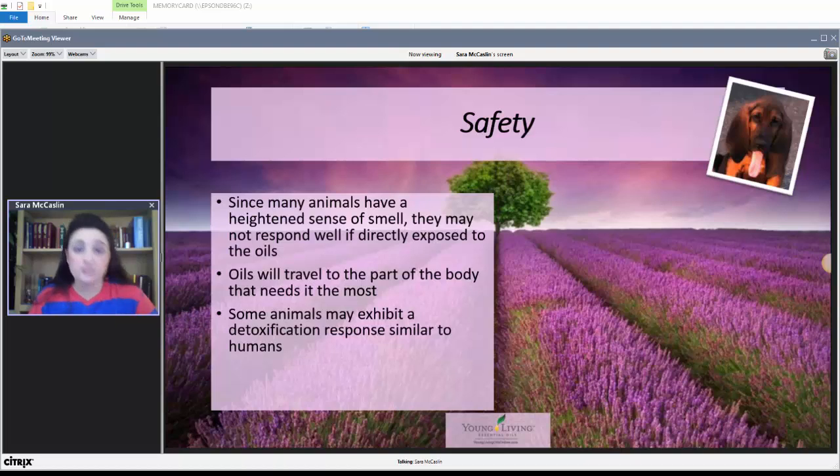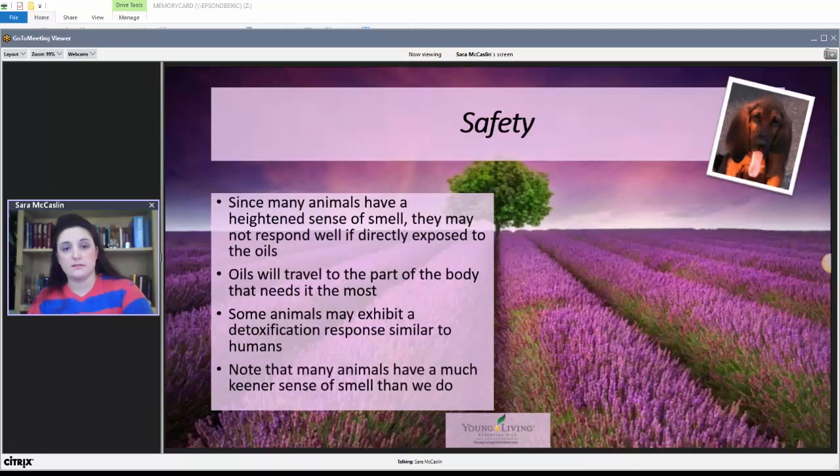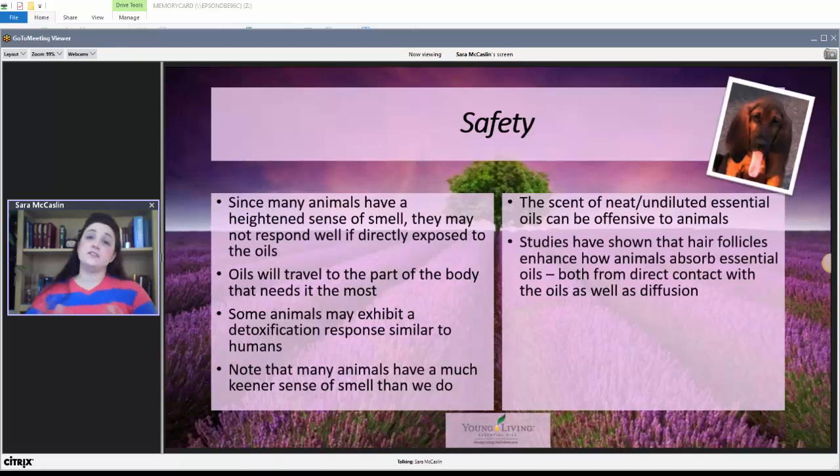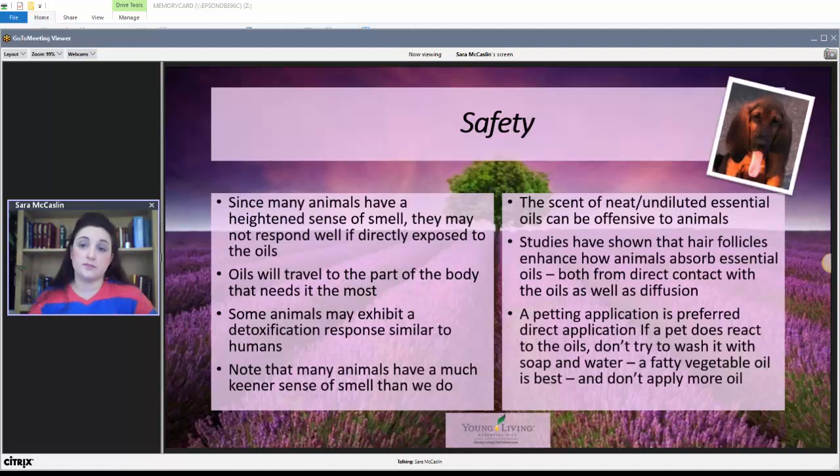Some animals can exhibit a detoxification response similar to humans. With their keen sense of smell, we need to be careful with diffusers — if you're going to diffuse essential oils around your pet, try sticking your own face over that diffuser and smelling how strong the scent is before you leave your pet in there with it. If it's uncomfortable to you, it's going to be very uncomfortable to your pet. Studies have shown that hair follicles on pets enhance how animals absorb essential oils, both from direct contact and from diffusion in the air — that's why petting application is preferred for direct application.